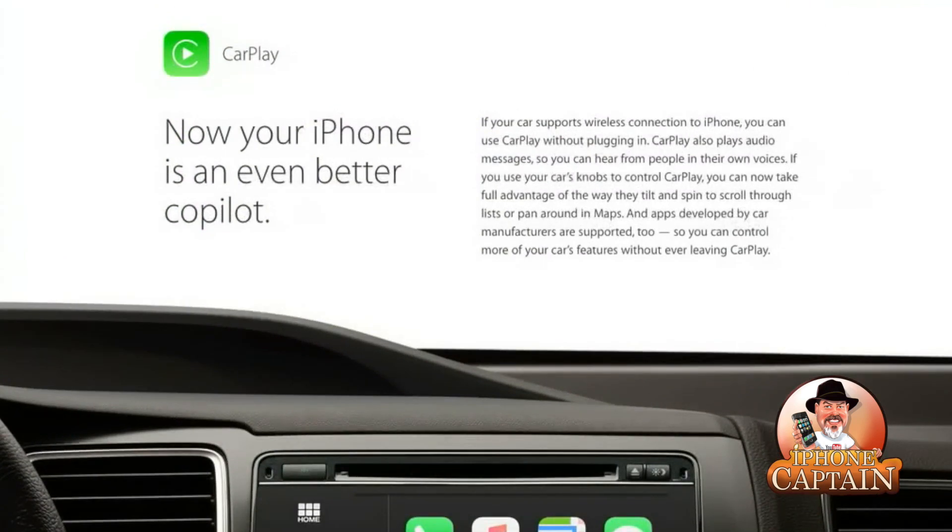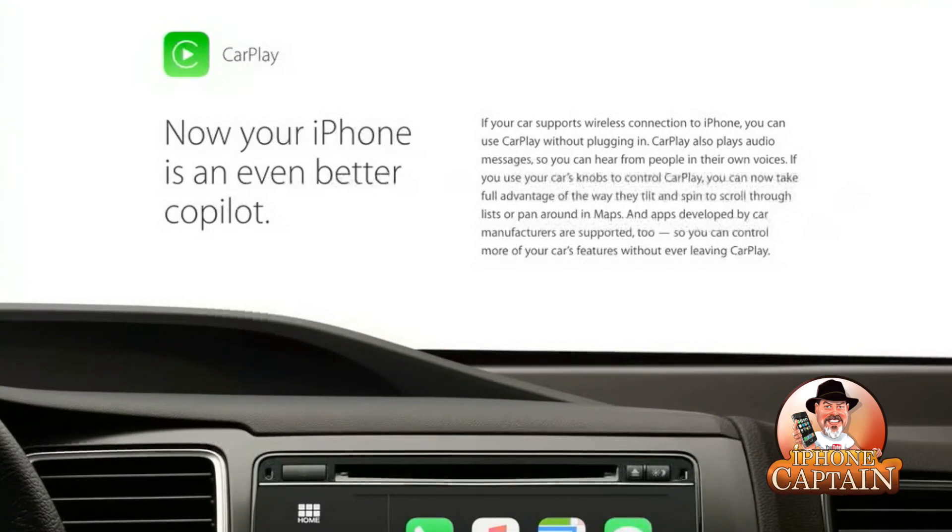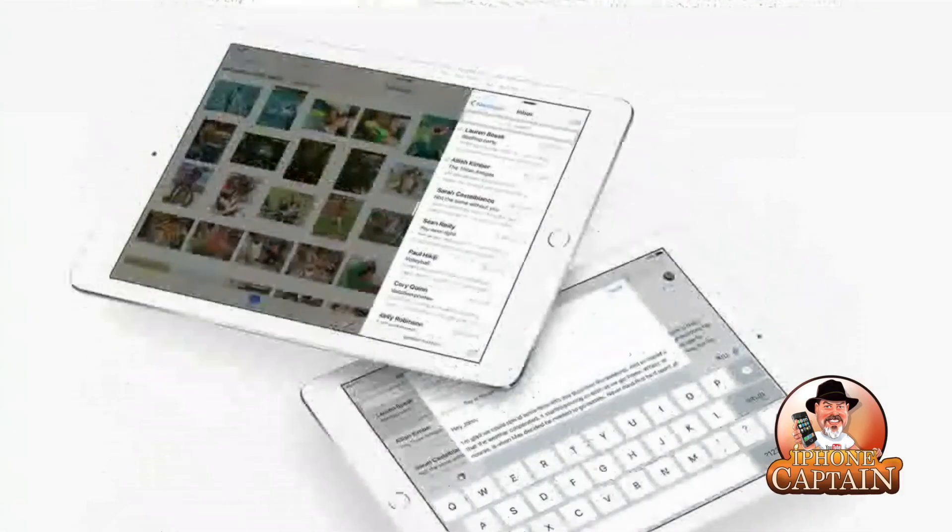CarPlay — if you're fortunate enough to have it — your iPhone is now an even better copilot. If your car supports wireless connection to the iPhone, you can use CarPlay without plugging it in. It also plays audio messages, which would be really helpful so you can hear people in their own voices. If you use your car's knobs to control CarPlay, you can now take full advantage of the way they tilt and spin to scroll through a list or pan around in Maps.